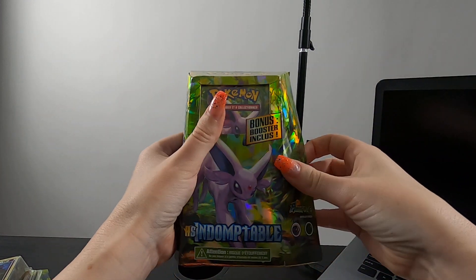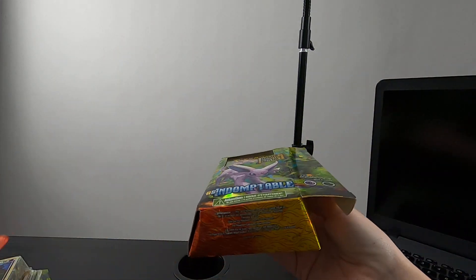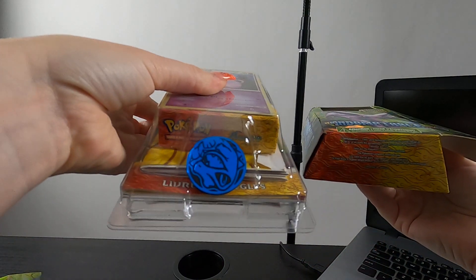Oh, and that Totodile coin! Look at that Totodile coin — I just looked over and noticed that. That's so great.